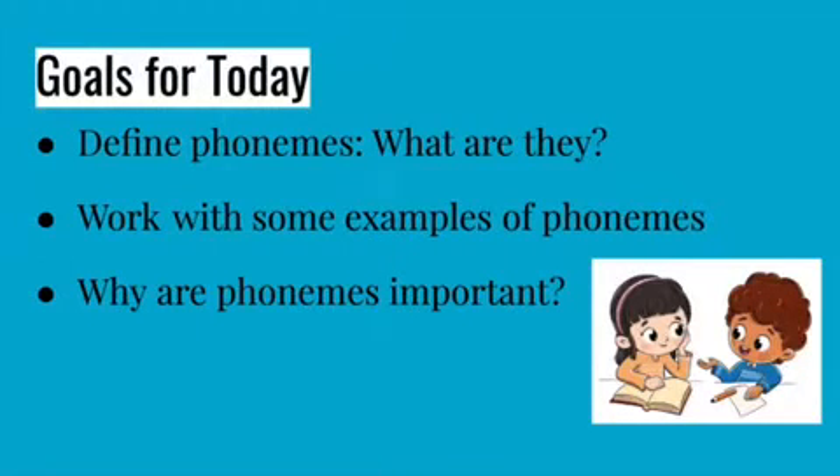For the goals of today, we'll be defining phonemes — what are they? We'll work with some examples of phonemes and discuss why phonemes are important.